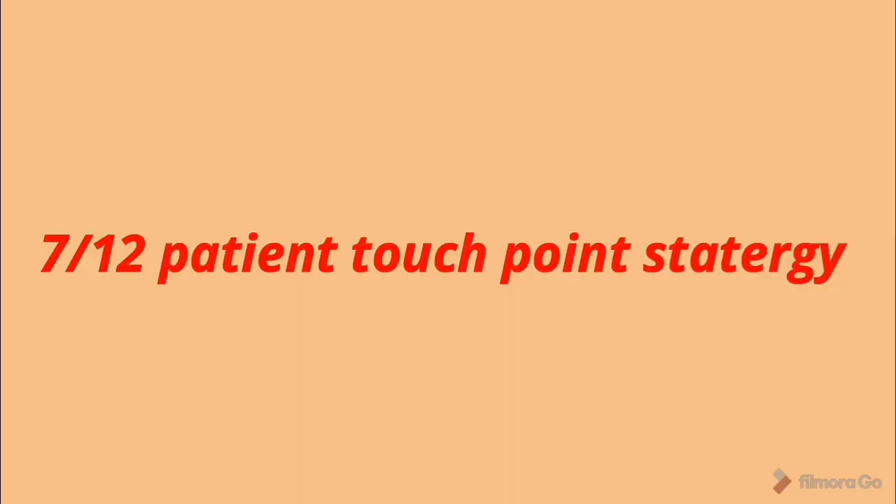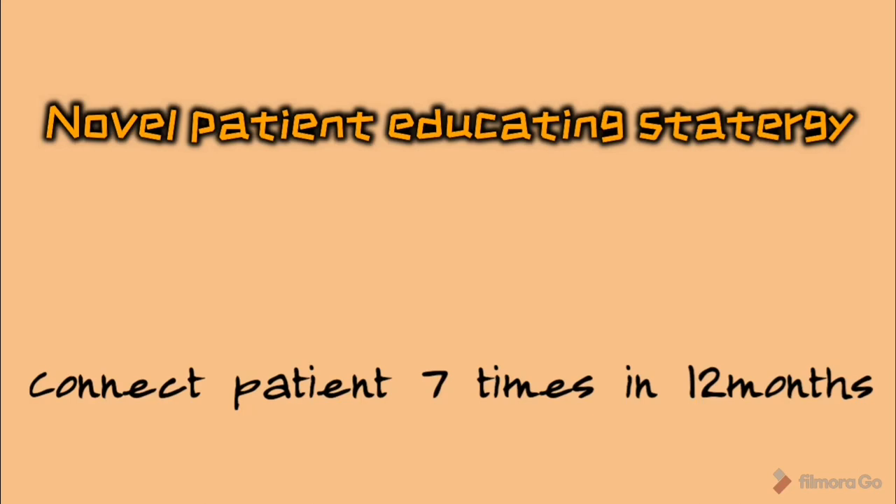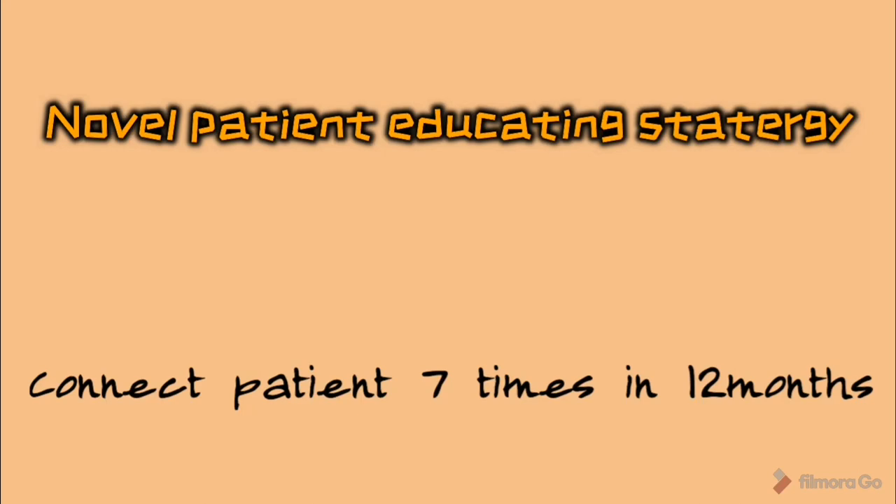This principle can be used in dentistry also. In dentistry, we call that strategy the Seven by Twelve patient touchpoint strategy. This is a novel, potent educating strategy which aims to connect with patients at least seven times in twelve months, to promote patient awareness in terms of preventive care and oral health self-care.